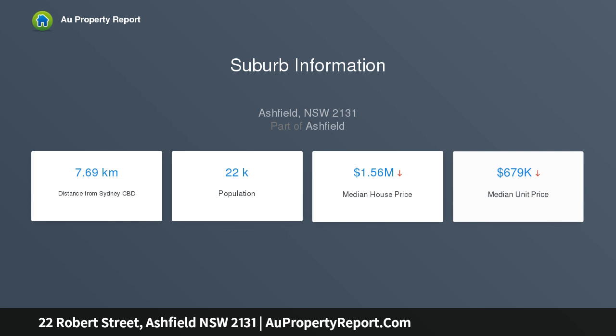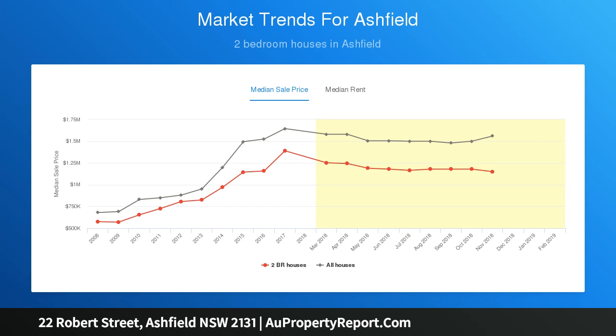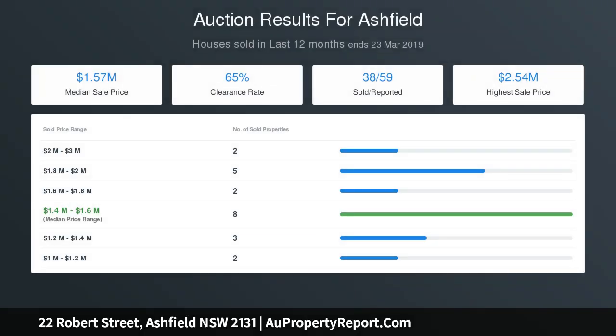Timber mantles and fireplaces, shutters; both bedrooms with built-ins, main with balcony; elevated position on a tree-lined street; walk to shops, bus, cafes — handy to the CBD.